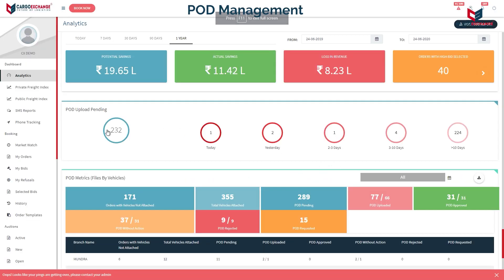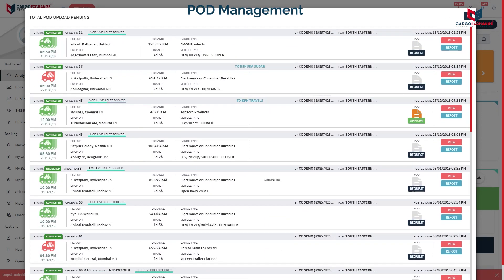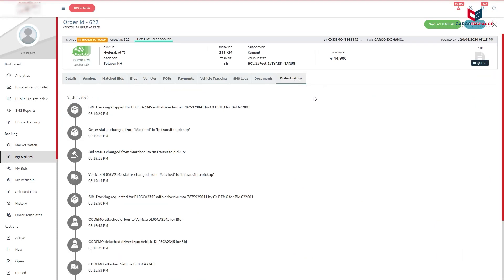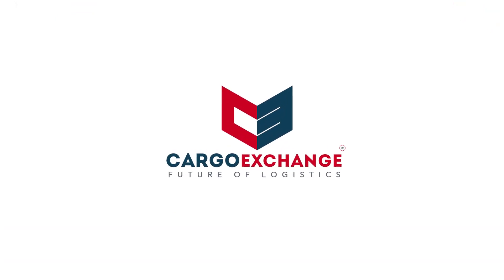Proof of delivery can be uploaded and its status can be tracked. Audit trails are maintained for any future freight audits, cross verification or references. Embrace the digital transformation in logistics with Cargo Exchange.